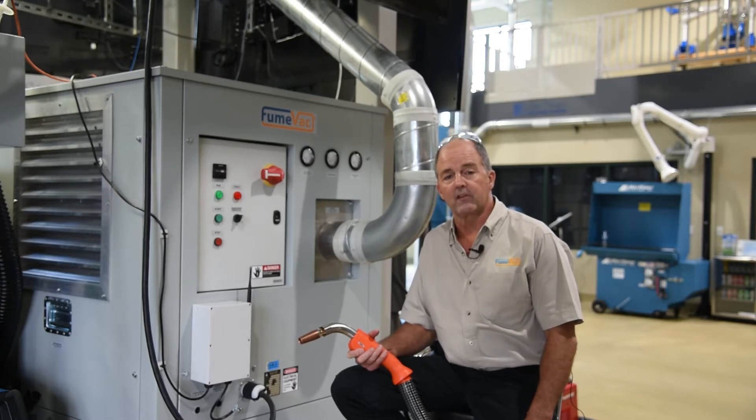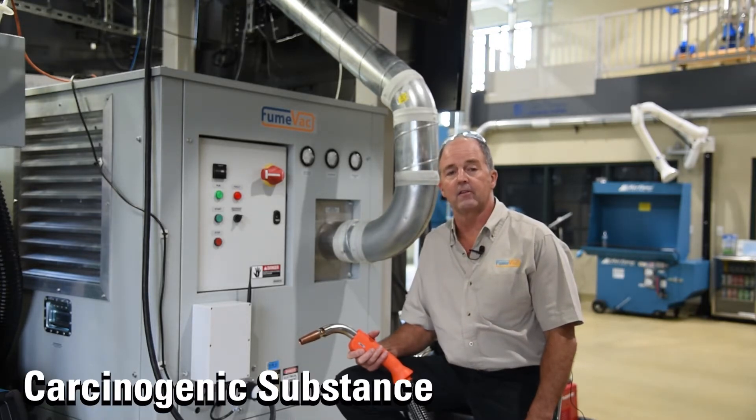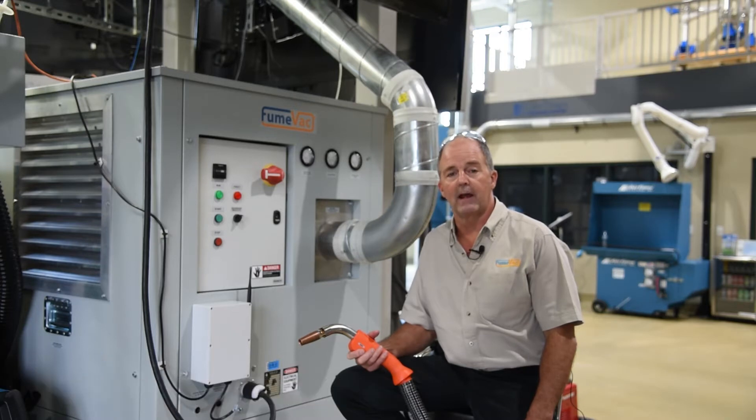They attack the respiratory system. They can attack your skin, your liver, your kidneys, and your eyes. What makes it even worse is that this is actually a carcinogenic substance, and because of that, it's controlled by OSHA.